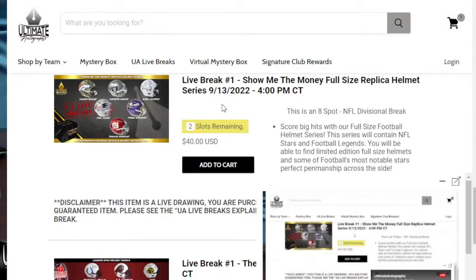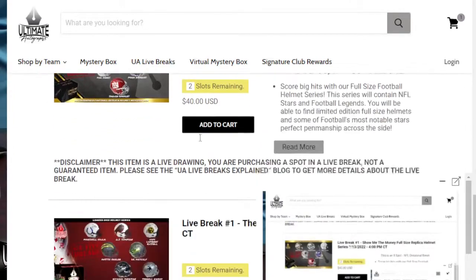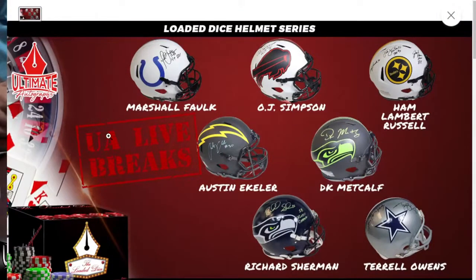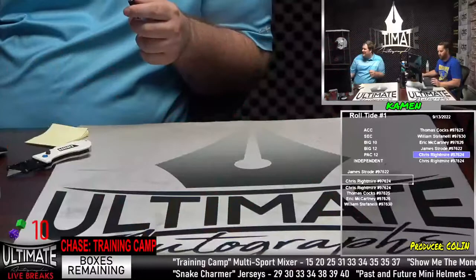We got ten to go in the training camp — we are closed on the pick one, get three. Training camp headliners: Carl Lewis, Julius Irving, Keenan Allen, Mike Ditka — four headliners still out there in that training camp series. It is the chase today — you guys want to spin the wheel, we've got to get that filled up. Two spots to go in show me the money. This has been a very good series as far as non-headliners — whatever comes out of the next show me the money, it's going to be good. Two spots to go in the loaded dice — Marshall Falk, OJ Simpson, Ham Lambert Russell, three great Steeler linebackers.